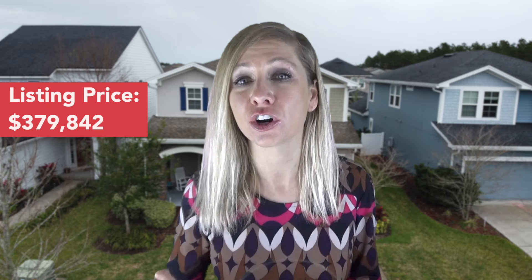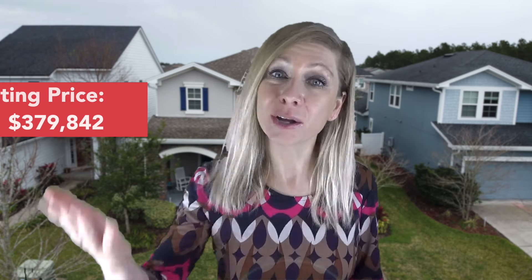Now let me tell you a little bit about the home. It features four bedrooms, three full baths, and one half bath, as well as a park right across the street. You are not going to want to miss it, and it's priced just under $400,000. Come take a look.